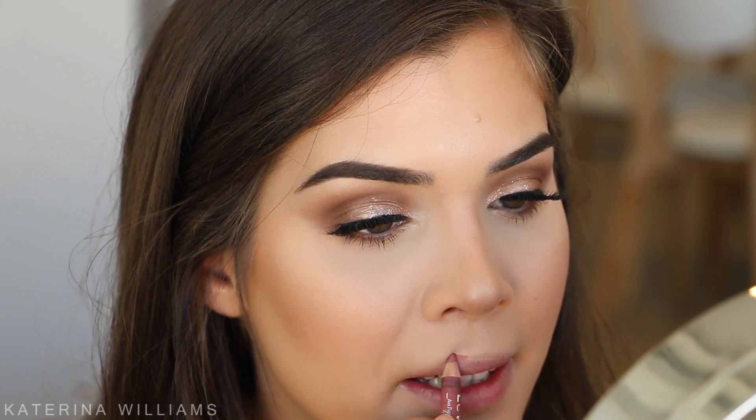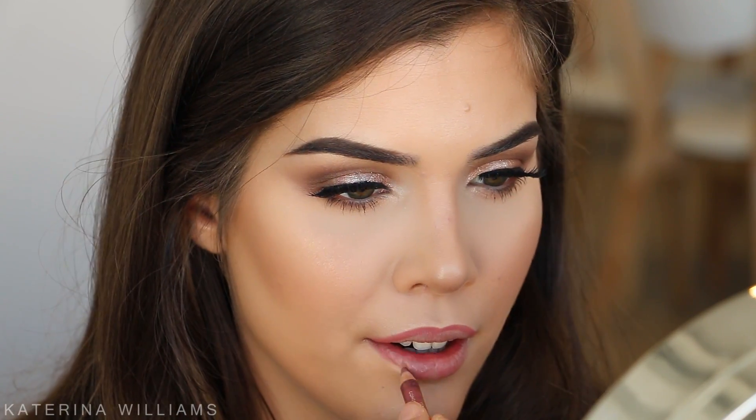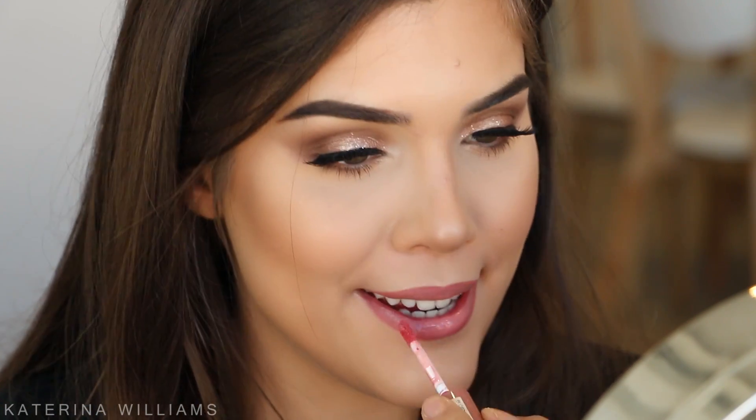Now all that we have left to do is our lips. I'm going to take the Bourjois Paris lip liner in shade 11 and line my lips. I used to use the Charlotte Tilbury lip liner in Pillow Talk but I ran out. I love doing a nude pink lip because when my lip product rubs off I don't have to worry about retouching it. For my lip color I usually use the NYX Butter Gloss in Tiramisu but I've used that in like three videos now, so I'm going to try the Too Faced Melted Latex Stick in Peekaboo - but I end up going in with Tiramisu by NYX. So pretty - it tastes like cupcakes.